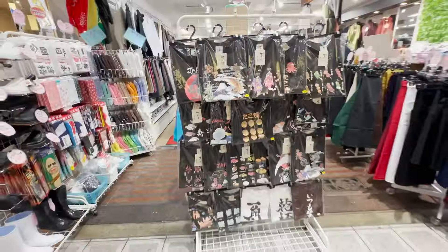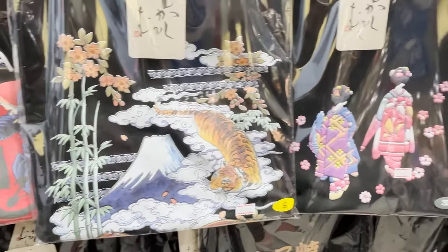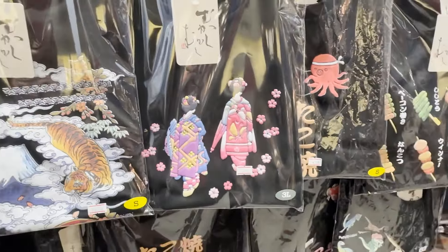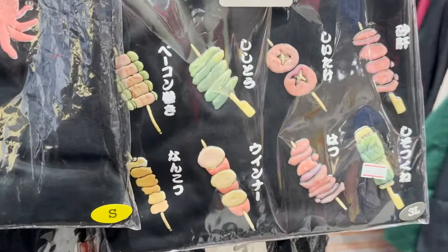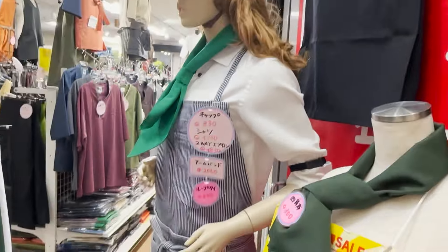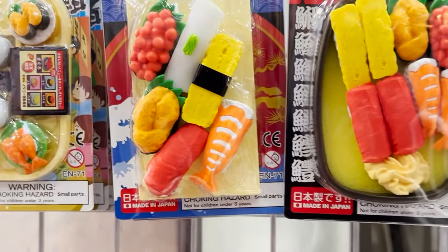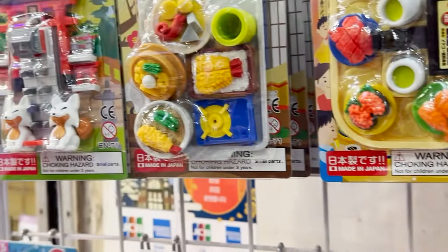This place has restaurant uniforms. These are t-shirts for foreign travelers — 2,500 yen is quite reasonable. Don't eat them. I would not want to use these erasers.